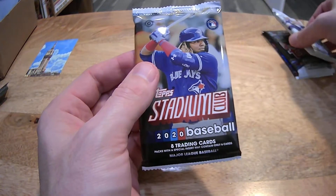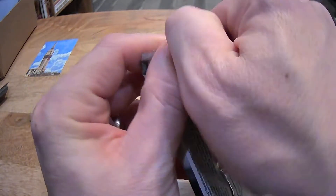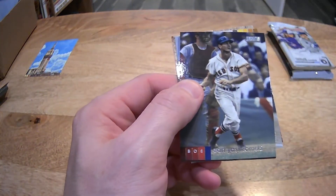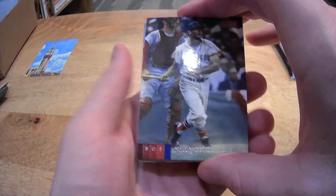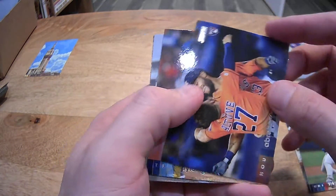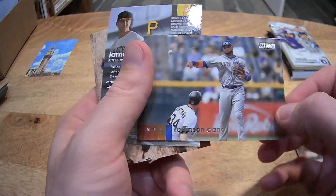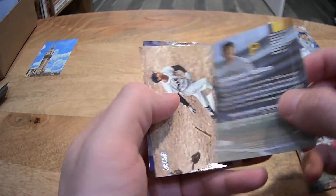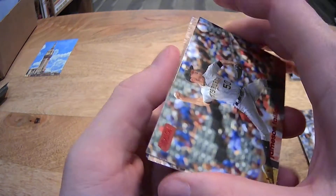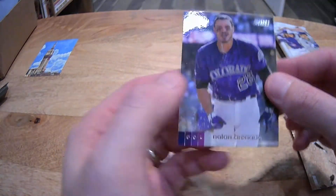Stadium Club — this was a hobby pack as well. Carl Yastrzemski, Hendricks, Abraham Toro rookie card, Tyler Glasnow, Robinson Cano, Jameson Taillon — red foil going to the Pirates, that's Steven. Ted Williams and Nolan Arenado.